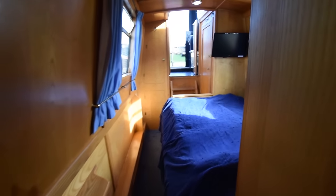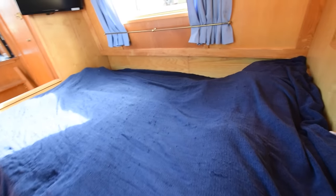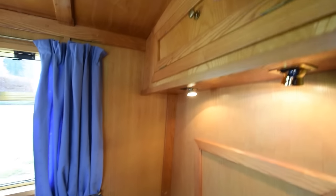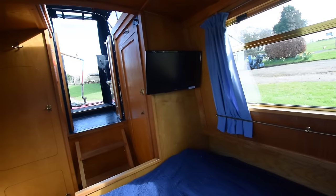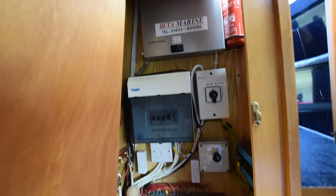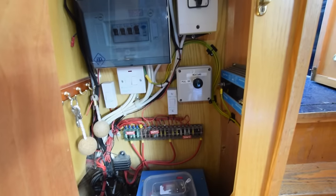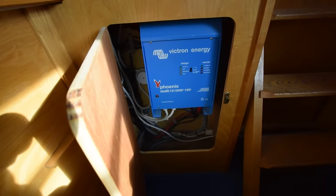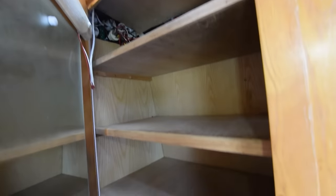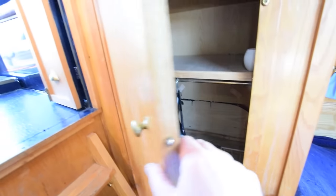The bedroom measures eight feet six inches long with shelves. The bed is six foot three by four feet, and the boat sleeps six overall — with the L-shaped couch and the dinette as well. There are reading lights over the bed and a 22-inch Logic television on the wall. The electrical cupboard houses a travel power generator at three and a half kilowatts providing 230 volts when the engine's running, a Victron MultiPlus two-and-a-half kilowatt inverter charger, and galvanic isolation. There's also a cupboard with shelves and hanging space.